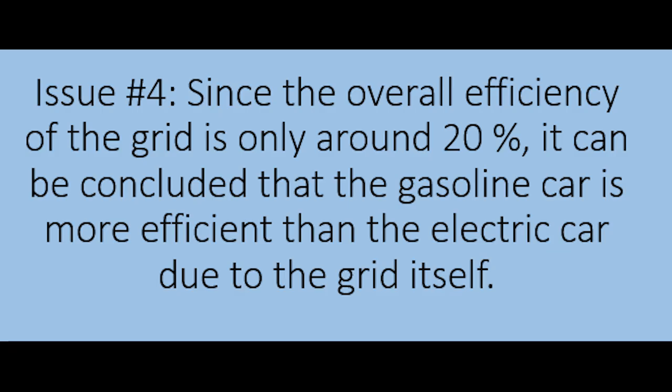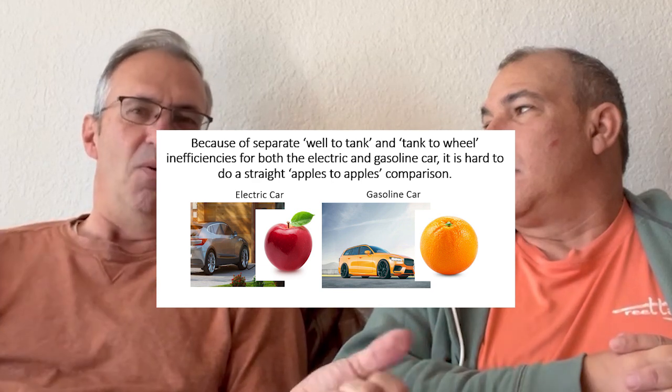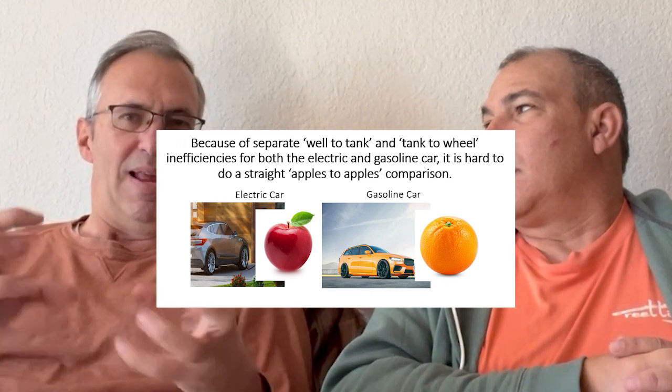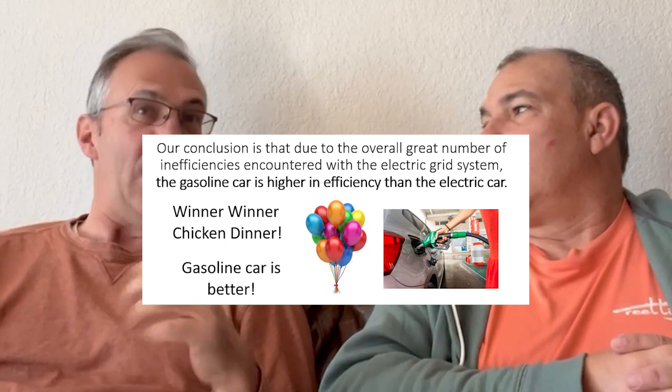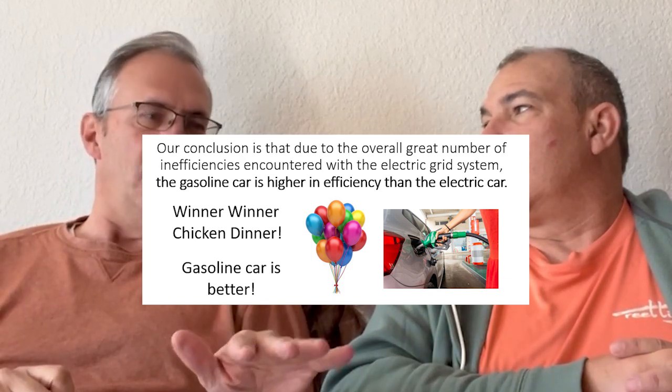Issue number four: since the overall efficiency of the grid is only around 20 percent, it can be concluded that the gasoline car is more efficient than the electric car due to the grid itself. When you talk about a Tesla being 80 to 90 percent efficient but you're plugging into a grid that's only 20 percent efficient, that equals out against a gasoline engine being only 20 to 30 percent efficient from its gasoline part. The grid inefficiencies seem to outweigh the inefficiencies of a gas engine, especially with a good economy car or diesel.